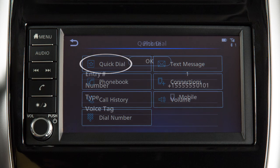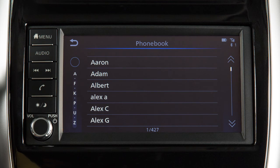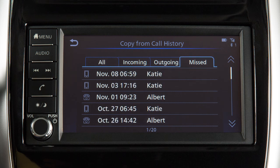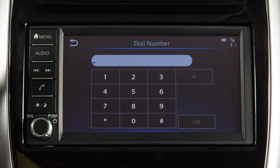Quick Dial to make a call from your saved favorites. Phone Book to call an entry in the phone book. Call History by touching an entry from the Incoming, Outgoing, or Missed Calls list. Or Dial Number to input a phone number manually.